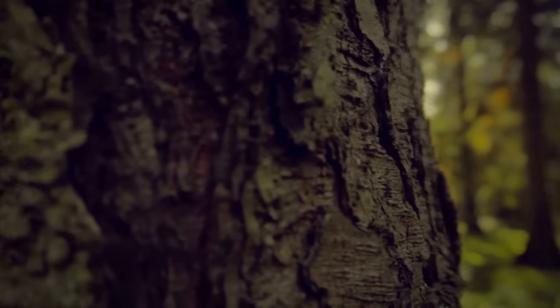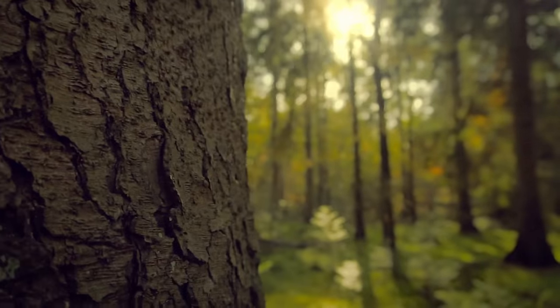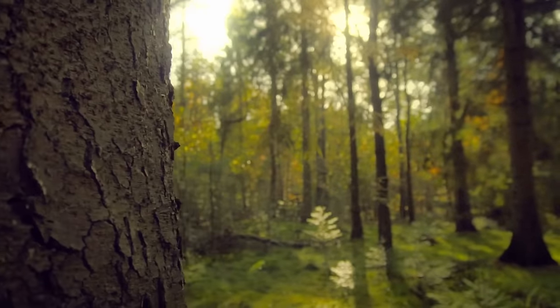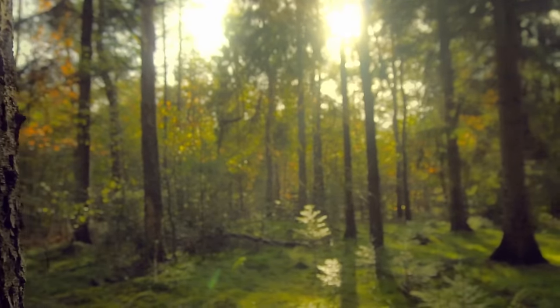Many young trainers tend to pass through the forest on distinctly marked paths. However, a majority of the forest's grand foliage is untouched by humans due to the incredible number of territorial Beedrill that call this place home.